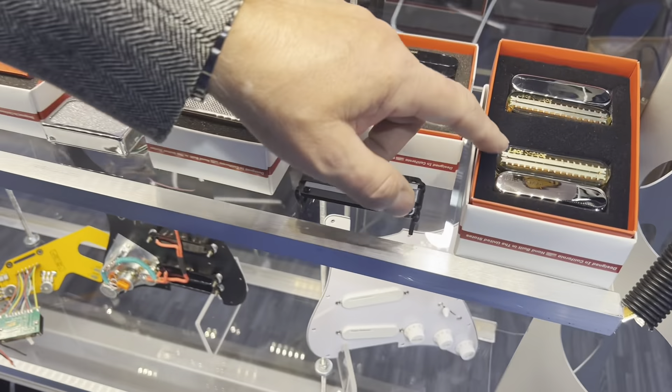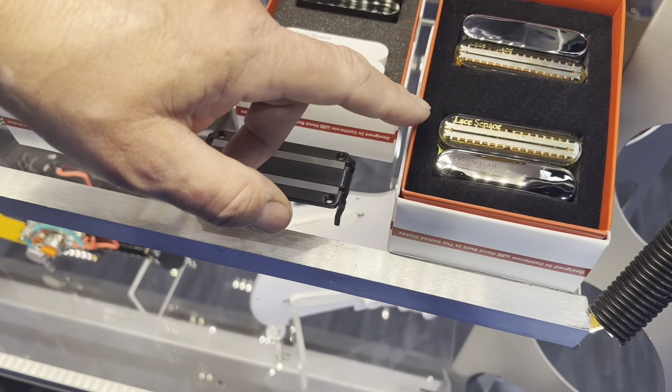As an example, the clear cover part here — that's what a Lace Sensor looks like underneath the cover. These are particularly set up as what we call a dually. So that would be a two-coil pickup designed to be a humbucker, but it's quiet in split mode, which is highly unusual for regular humbuckers.